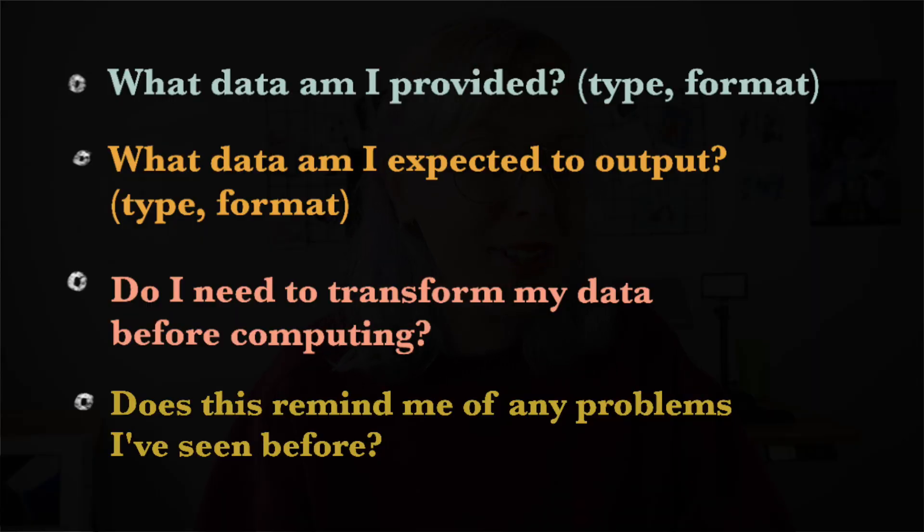Types of questions I would ask in an interview: What data am I provided — the type and format? What data am I expected to output? Do I need to transform my data before computing things? And most importantly, does this problem remind me of other problems I've seen before? Try to draw inspiration from coding patterns such as sliding window or breadth-first search. Also always ask your interviewer what they want you to optimize for — is it time complexity, space complexity, or both? Do they require O(1) time or O(N)?